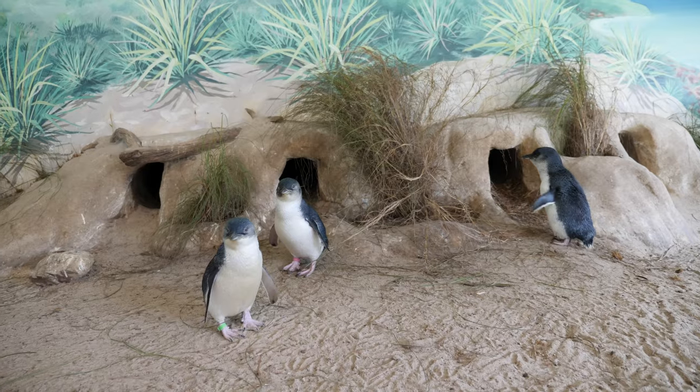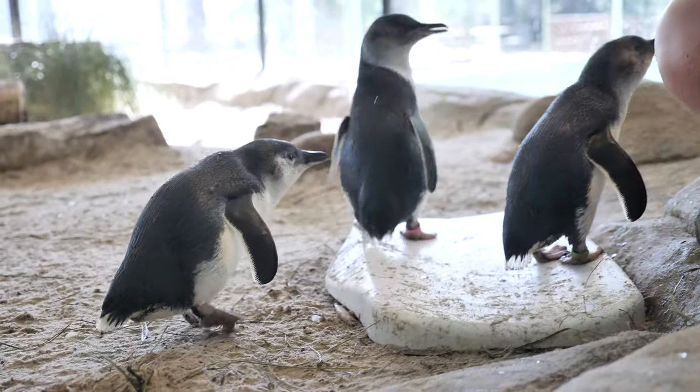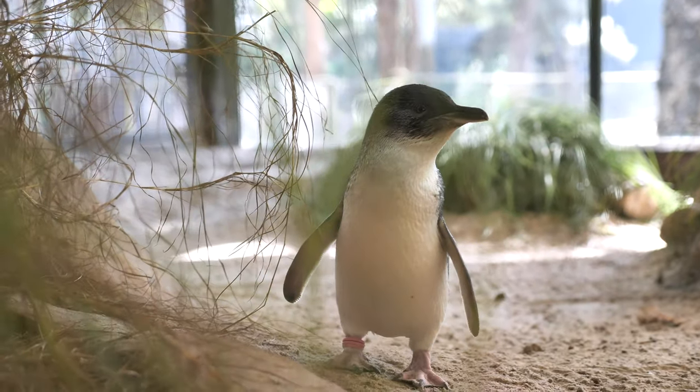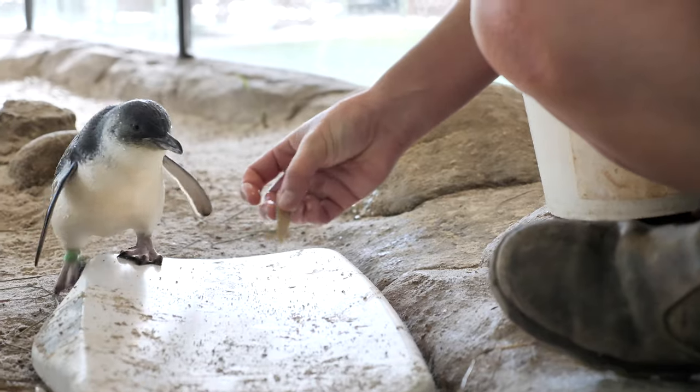Hi guys, my name is Pam and today I'd like to introduce you to our colony of little penguins. Here at Billabong Zoo we've got two males and two females. The way we can easily identify who's who is by the colour of their little leg bands here.